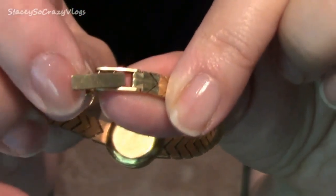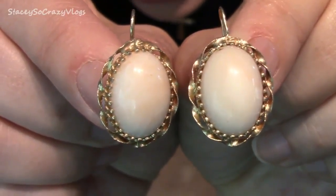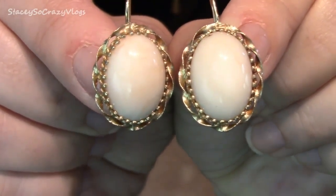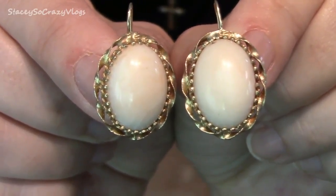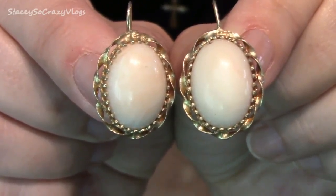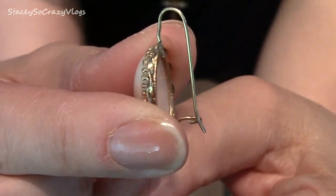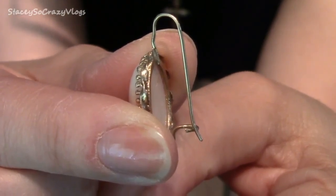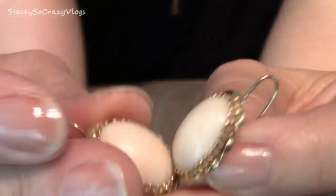These earrings are from grandma Dorothy as well. They are some type of a shell with a gold braided trim, and I hardly ever wear these — they're really heavy. The closure on them isn't that comfortable for me, but I just could never part with them. I love my grandma so much; she was just the sweetest woman you could ever want to meet.